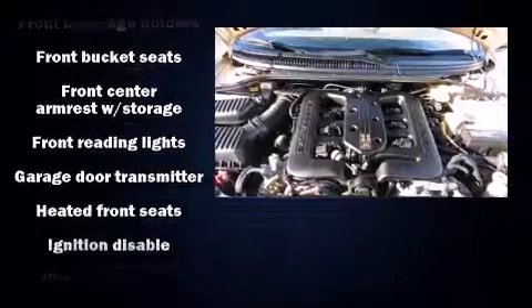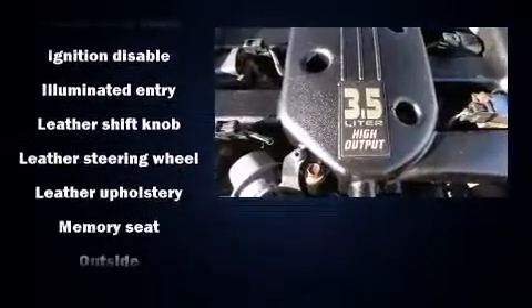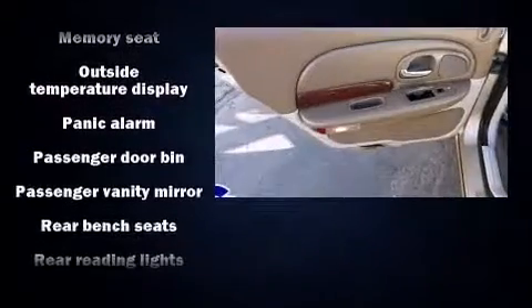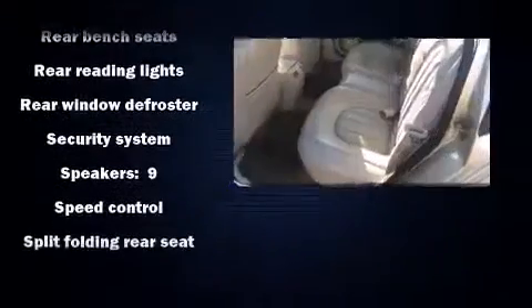Chrysler ensures the safety and security of its passengers with equipment such as brakes, dual front impact airbags, traction control, a security system, and four-wheel disc brakes with ABS. This car was designed with safety in mind, allowing you to drive with even greater assurance.